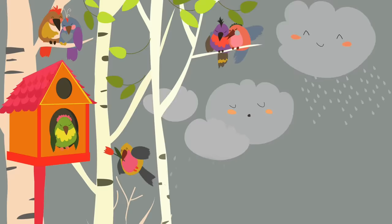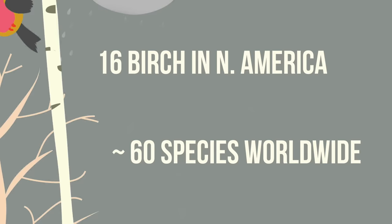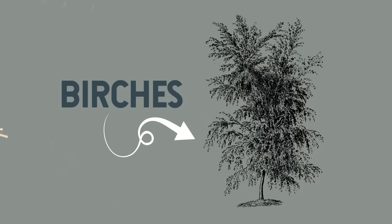Now, before I show you the first birch tree here, let me point out that there are many different species of birch trees — 16 in North America and worldwide closer to 60. They have similar traits though, so if you understand one, you could generalize a bit to the others. If you live anywhere in this range, you could probably go out and find one after this video.